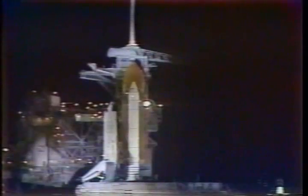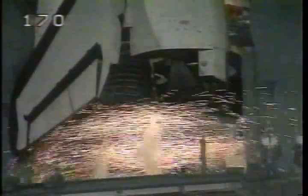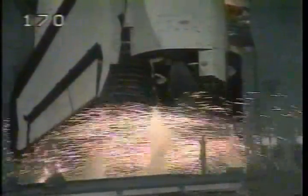CLS is still for other sequence of sites. T minus 25. T minus 20 seconds. 15. T minus 10. 9, 8, we have a go for engine start, 6, 5.